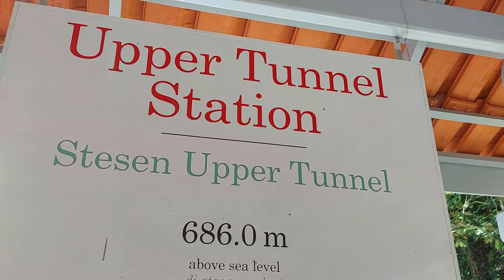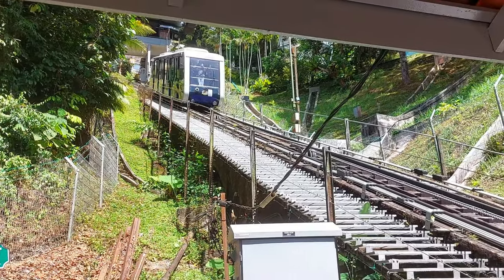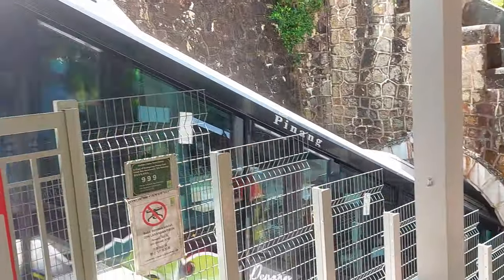We then visited the upper tunnel station to witness the train going up and down the hill. It was fascinating to see the intricate system of cables and pulleys that power the funicular railway, which has been operating for almost a century.